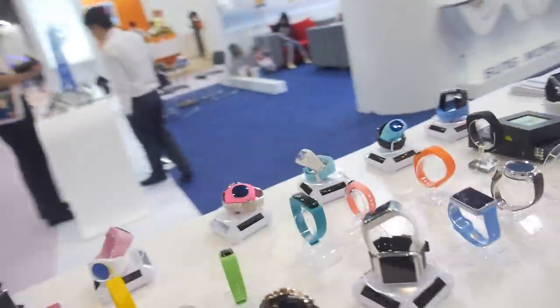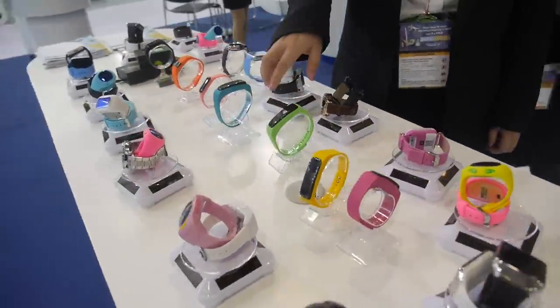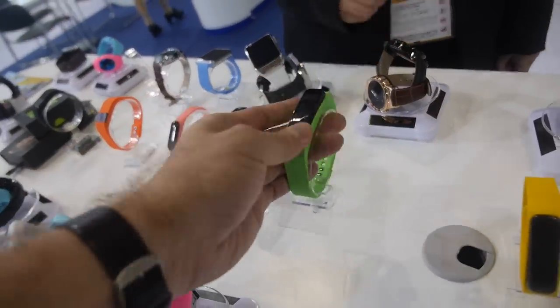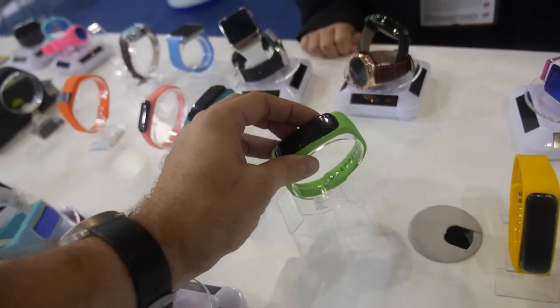And this similar here? This is the band. The smart band. Smart band? Yeah. Fitness band? How much does it cost? For this one it's about 20 dollars.